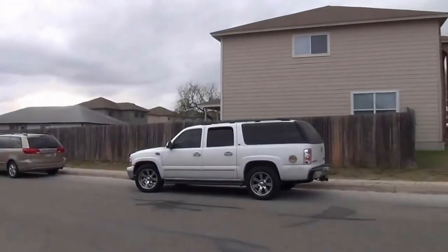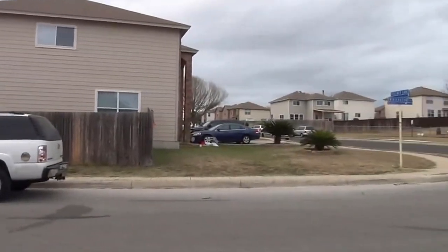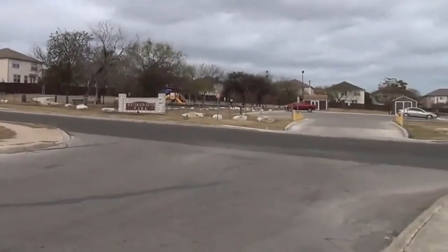You have easy access to I-10, UTSA, USAA, or going south you can go towards Lackland Air Force Base.